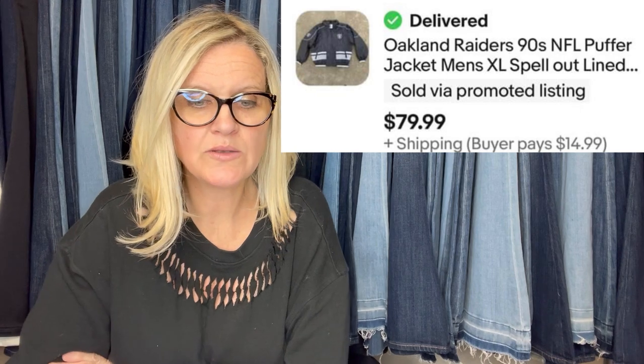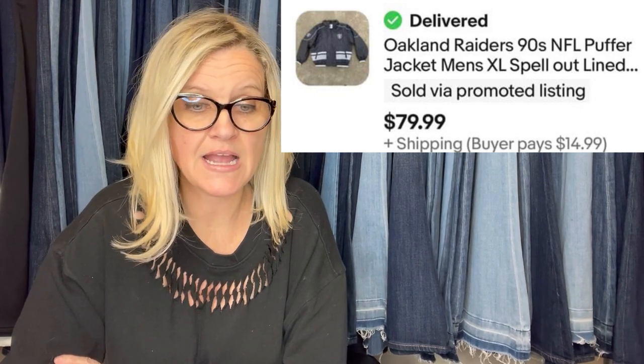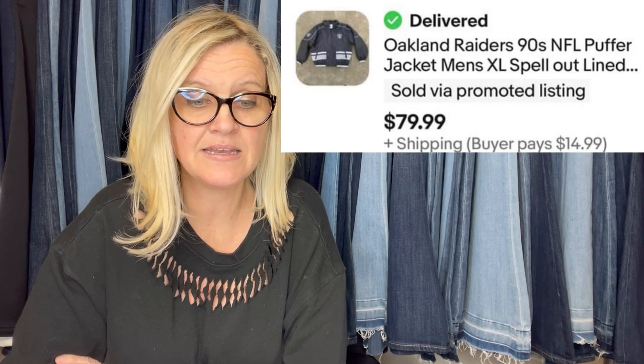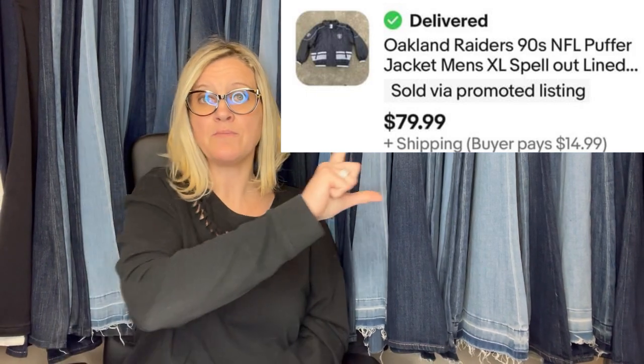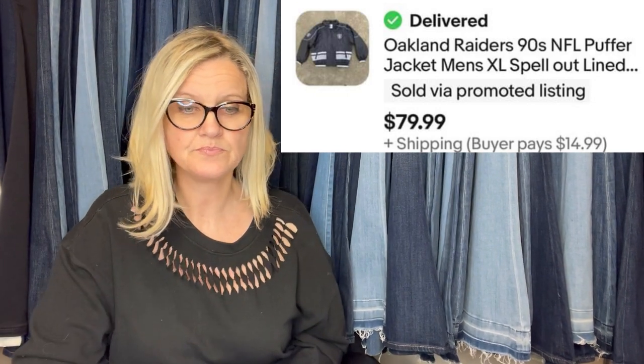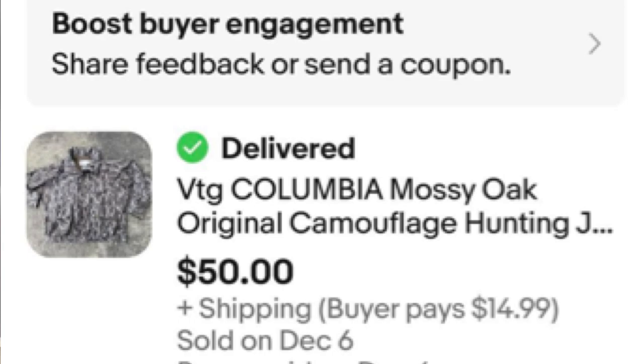This next one: paid $15 at a thrift store. Oakland Raiders 90s NFL puffer jacket, men's extra large spell-out lined jacket — $79.99. 'Spell out' means it is spelled out and that is a good keyword to put in your title. Paid $10 at a thrift store for a vintage Columbia Mossy Oak original camouflage hunting jacket — sold it for $50.